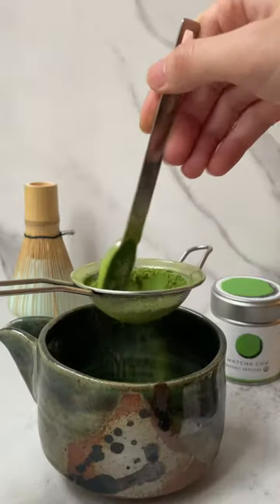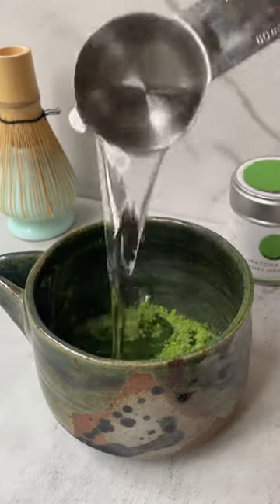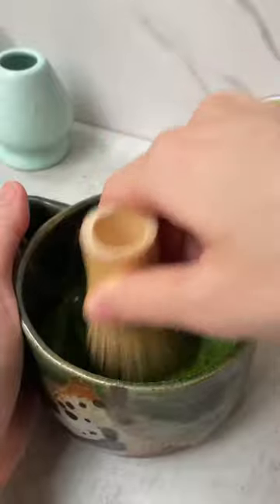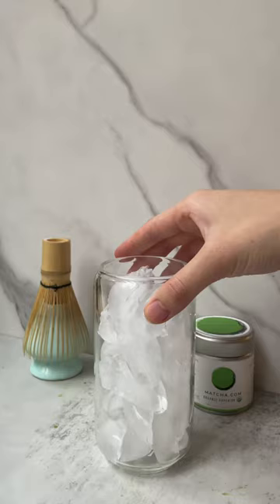In terms of taste, I found this matcha to be not super sweet upon first sip. It was more creamy and umami-forward than sweet. There was a light agave initial taste, followed by a very mellow roast flavor, akin to barley. I found this matcha to be medium-bodied and had some astringency at the end.